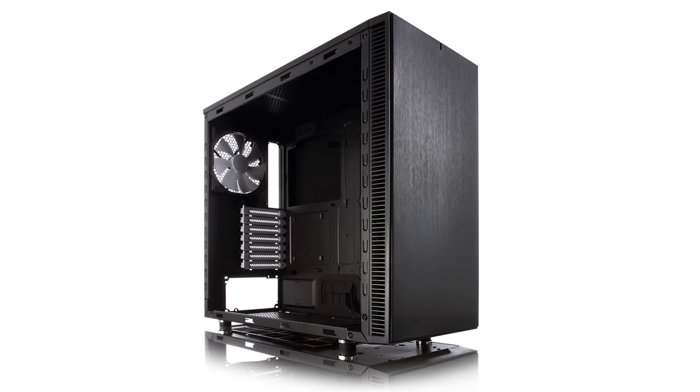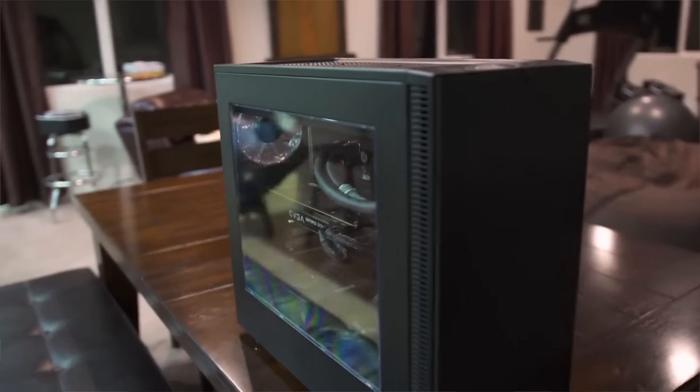Of course you need something to put these parts in, so Fractal Design has also donated a Define S case. It's the exact same case I used in the surprise build I did for my friend. It's got a lot of room, you can upgrade to custom water cooling later if you want, it'll fit the Kraken with no problem, and it has a tremendous amount of airflow to keep all these parts nice and cool. Throw in your storage and a power supply, and you've got an extremely high-end system that's going to last you for years to come.